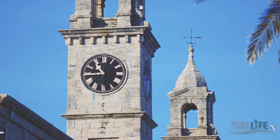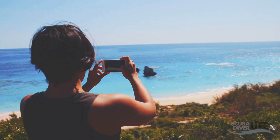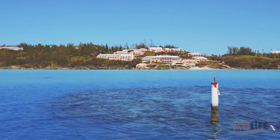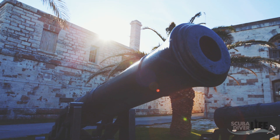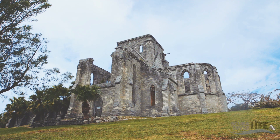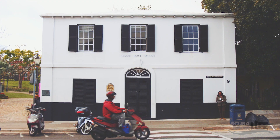Bermuda may seem like one continuous landmass to visitors but is actually made up of 181 islands, islets and rocks. Bermuda is accessible via a two-hour flight from most eastern U.S. airports. At 21 square miles long and two miles wide at its widest point, Bermuda hosts British flair with Island Soul.